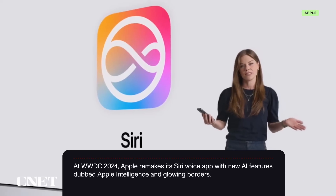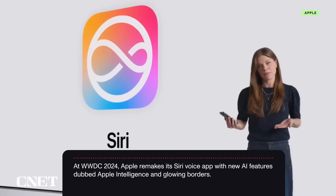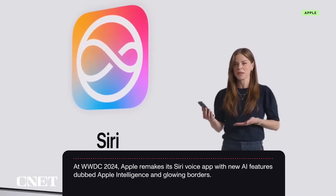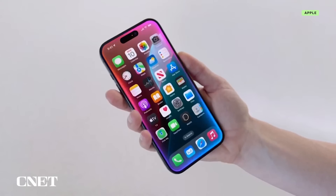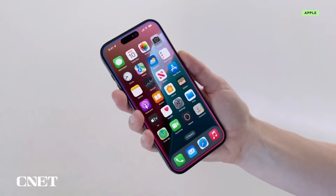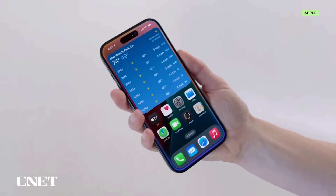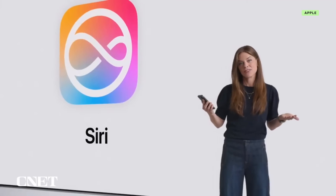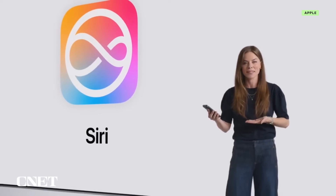And you can speak to Siri more naturally, thanks to richer language understanding capabilities. Even if I stumble over my words, Siri understands what I'm getting at. What does the weather look like for tomorrow at Muir Beach? Oh wait, I meant Muir Woods. The forecast is calling for clear skies in the morning near Muir Woods National Monument. Sometimes it takes me a beat to figure out what I actually want to ask Siri, and now it follows right along.